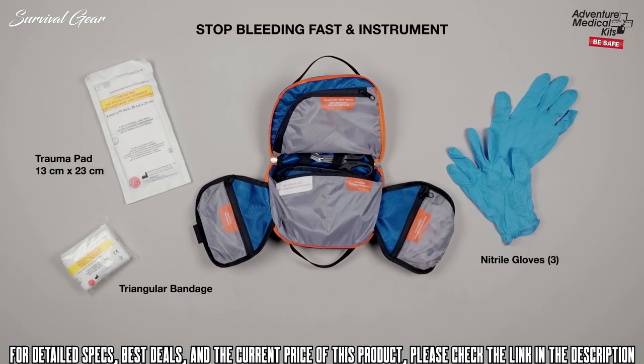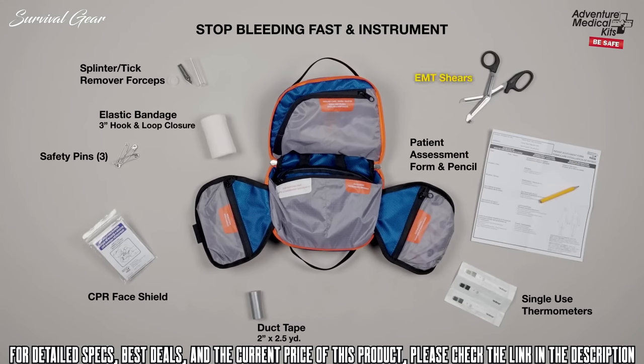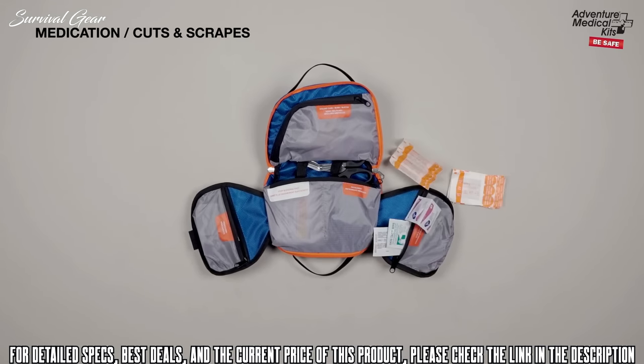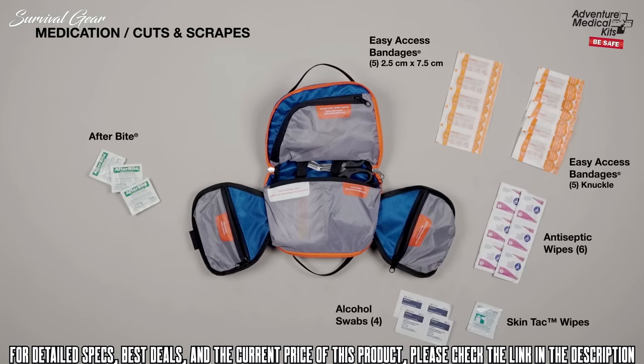Stop bleeding fast with a trauma pad, triangular bandage, and nitrile gloves. Included are high-quality instruments like EMT shears, a CPR face shield, and single-use thermometers. The medications pocket includes after-bite treatment, as well as space to pack your own medications to treat pain, fever, inflammation, diarrhea, and allergic reactions. Cuts and scrapes items include exclusive easy-access bandages, plus antiseptic wipes, and more.